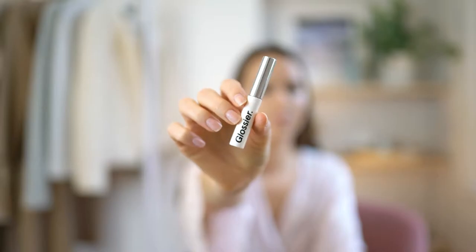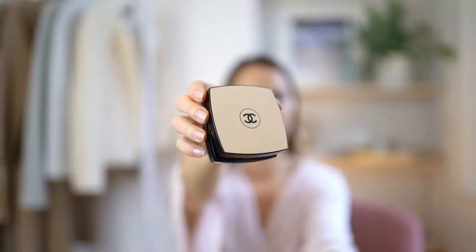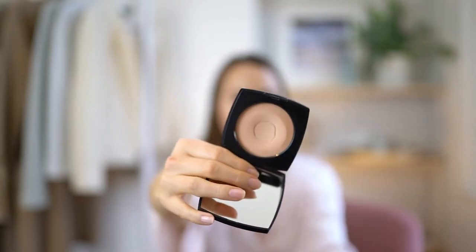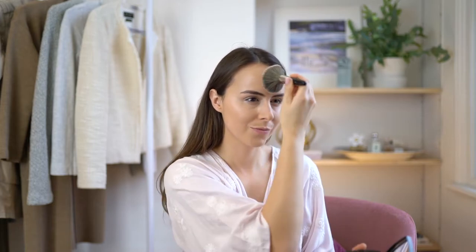For my eyebrows I use the Glossier Boy Brow in the shade brown. I then pop on my Chanel Healthy Glow Sheer Powder, which is perfect for keeping away any shine without being too mattifying.